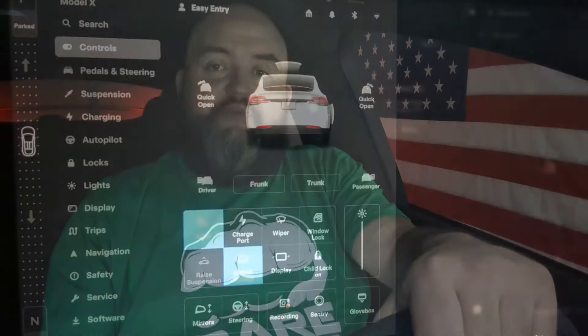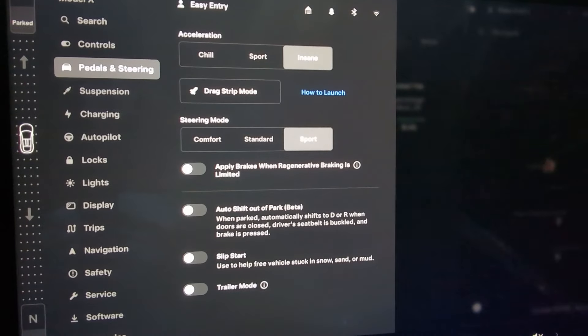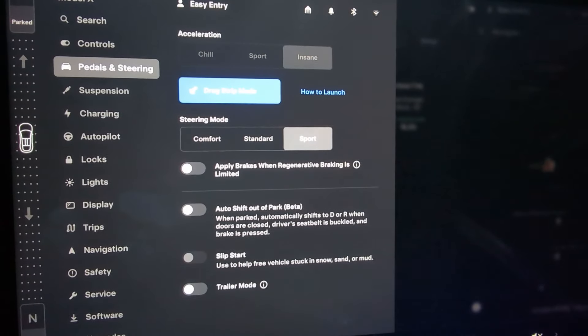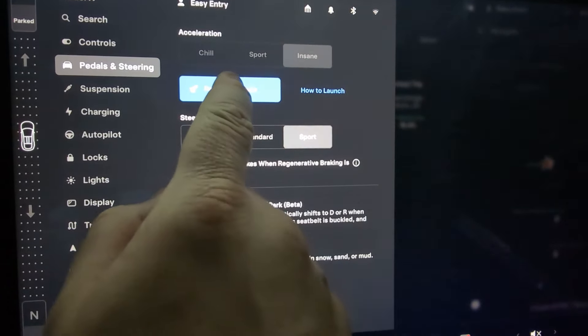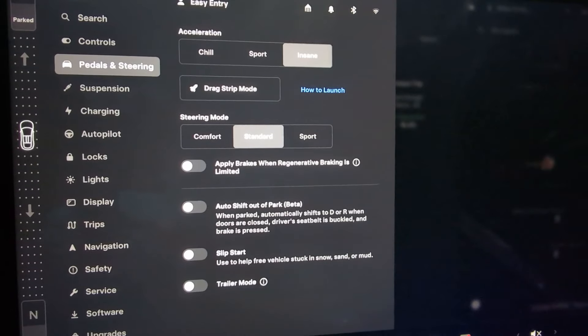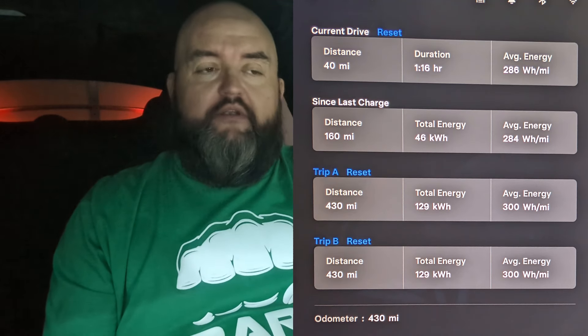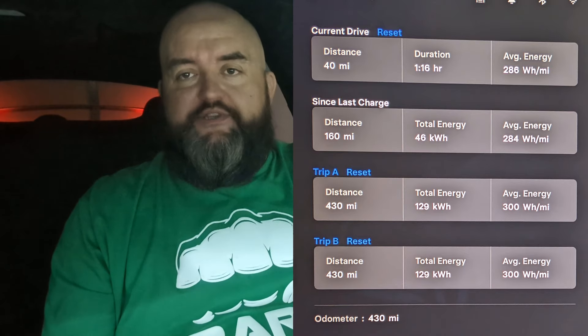Thanks to a viewer from the last video mentioning different drive settings — I found a huge difference. It's not just how I actually drive, whether I'm going quick off the line or driving calm. I go into the pedals and steering section, and when I change from Insane mode — where I left the dealership lot because I was trying out drag strip mode — all the way down to Chill mode, it cuts the power usage way down. That's a pretty impressive difference. On the interstate driving 75-80 miles an hour, it really drains the battery faster than even in-town driving at 50 or lower.